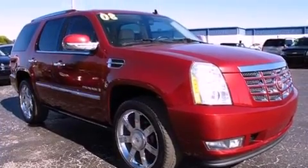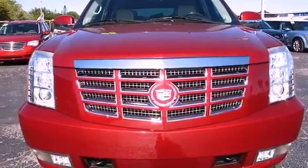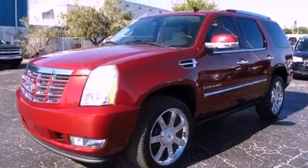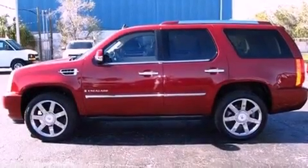Its top features include an air suspension, a limited-slip differential, and satellite radio. The following features are also included: a sunroof and heated front seats.